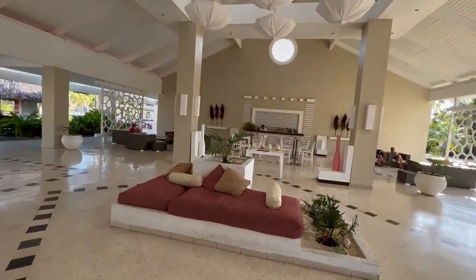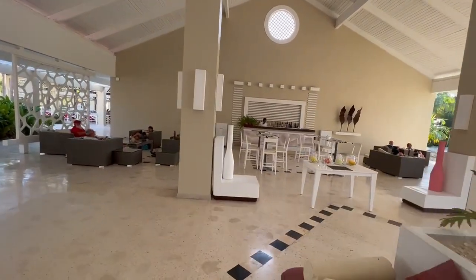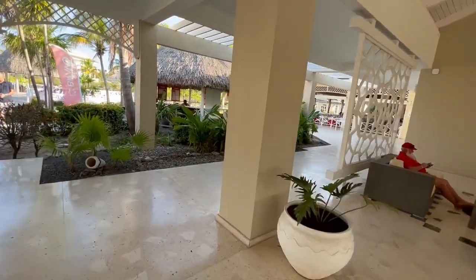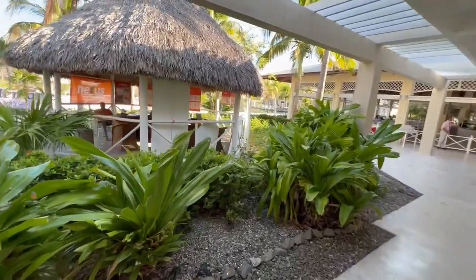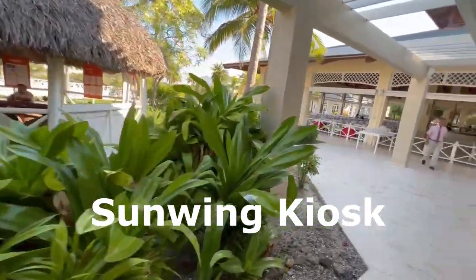Over to the right is a lobby bar — somewhat limited, but when you're first checking in you can grab a drink while standing in line, so that's convenient. There are also some lounge chairs to sit in while waiting for the train or taxi ride. Off to the left here is the Sunwing check-in, so if you want to get your excursions, etc., you do that there.